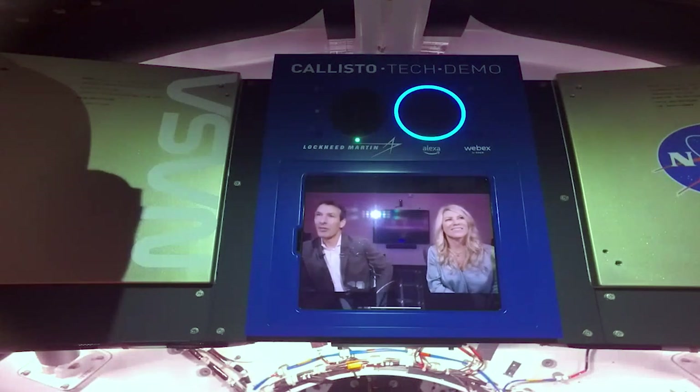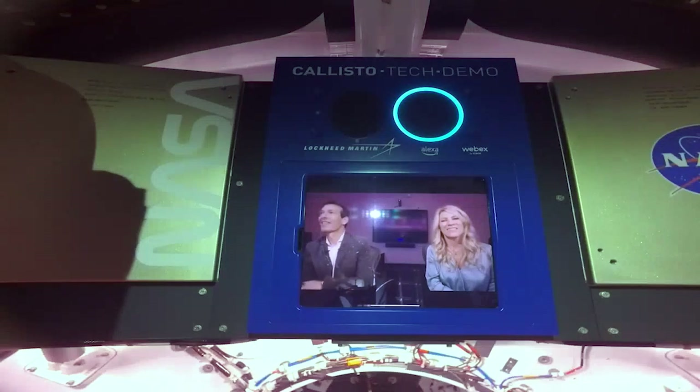Alexa, what is the temperature inside Orion? Cabin temperatures throughout the mission vary between 65 and 70 degrees Fahrenheit, with possible peaks above 70 degrees during lunar flybys.